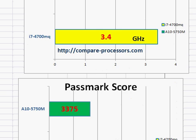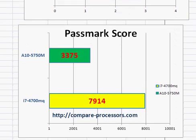Looking at the Passmark score, Intel's processor is at least twice as fast as the AMD processor. So if your main concern is CPU performance, there is absolutely no choice but to go with the Intel i7-4700MQ.